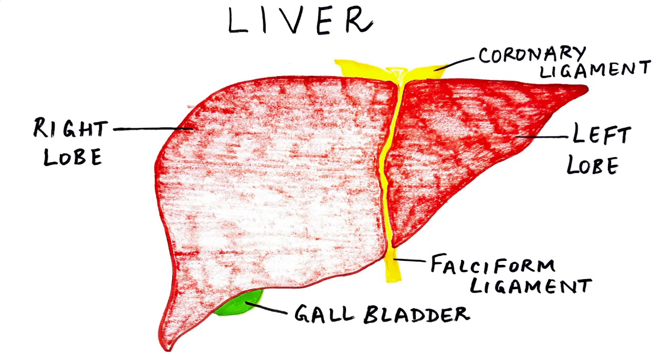The liver has a small sac-like structure called the gallbladder attached to it, which stores bile. Bile is the digestive enzyme produced by the liver. The liver has a unique quality — its cells called hepatocytes have a tendency to regenerate. So if the liver gets damaged, from infection or injury, it can be regenerated easily. The liver is also unique because it has a dual blood supply, one directly from the heart and the other from the gut.